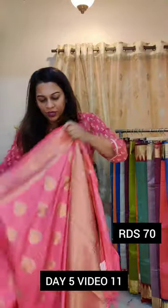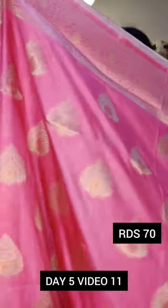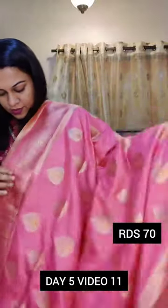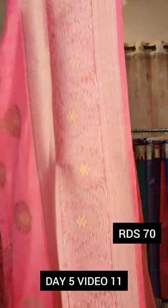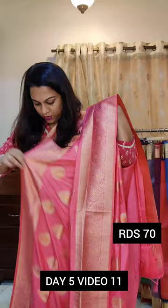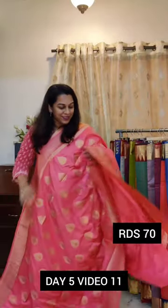The next one is a light carrot pink — or maybe a peachish carrot pink colour. Beautiful butta. Very delicate zari border on the top, and I'll just show you the border on the bottom. This is the border, this is how the borders will look. If you like it, please take a screenshot and send it to me on WhatsApp.